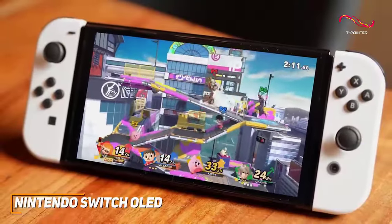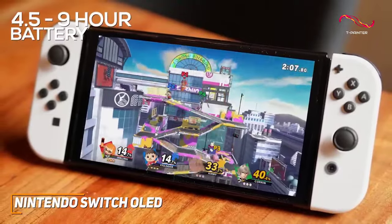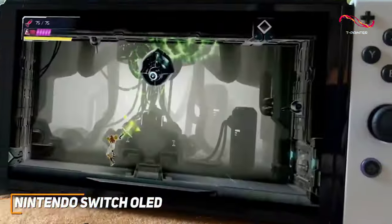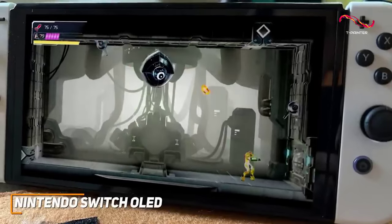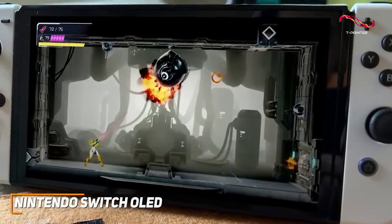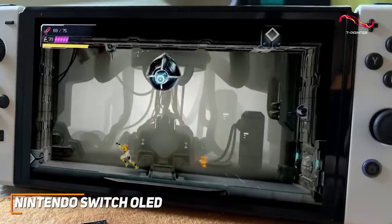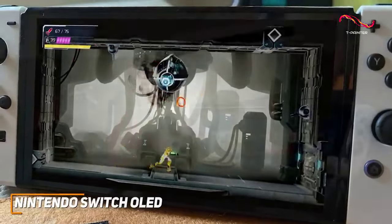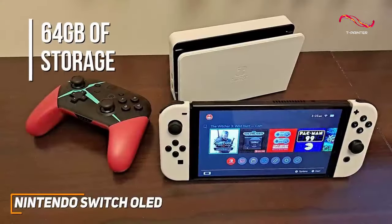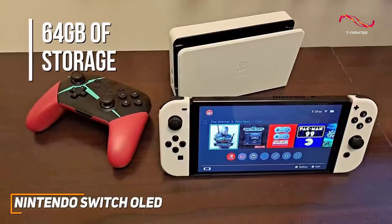Despite its stunning OLED display, it also offers good battery life and can give you between 4.5 and 9 hours of gameplay depending on what titles you play. It delivers consistent gaming performance and can run Switch titles at up to 60 frames per second, though it lacks 4K at 120Hz capabilities like the latest gaming consoles. It also offers 64 gigs of internal storage.